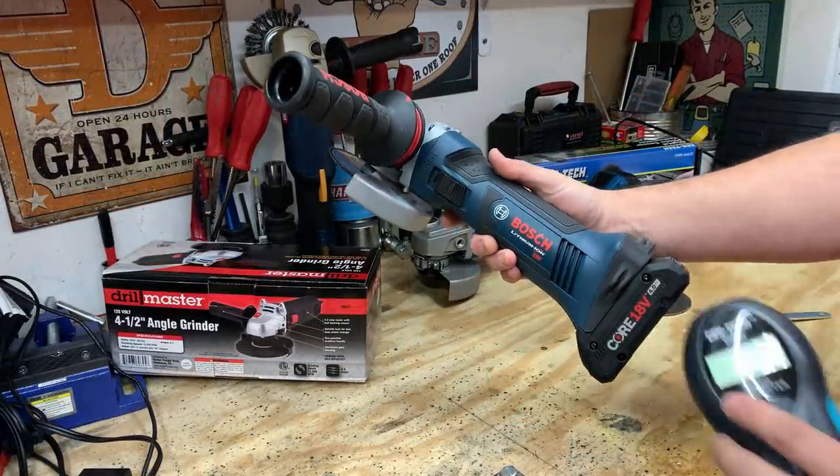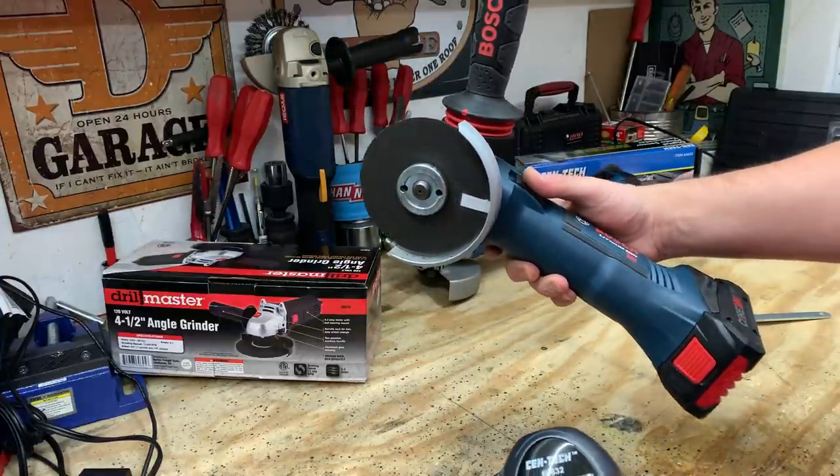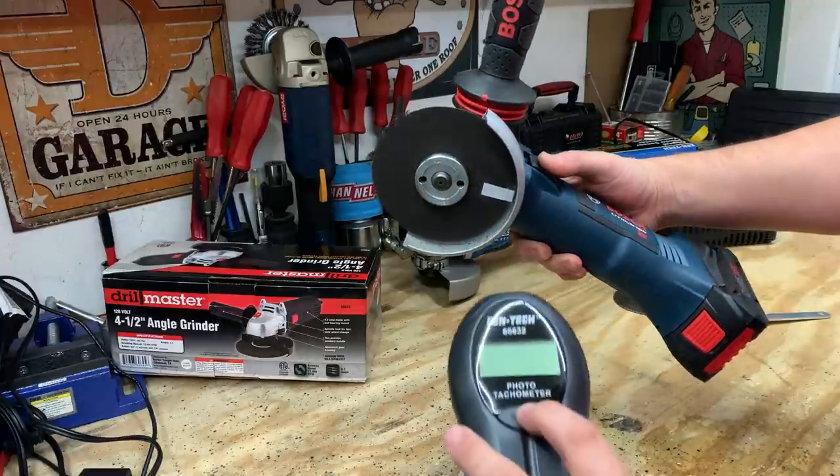Here we have the Bosch running on the 4-amp-hour battery. This is said to have about 10,000 RPMs, so we'll go ahead and see how close this is.